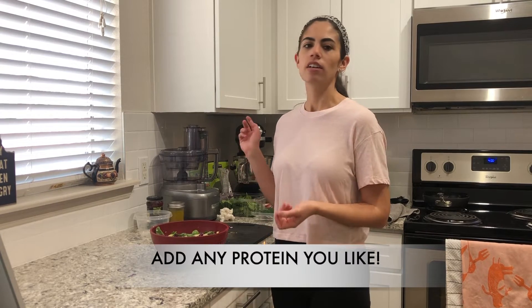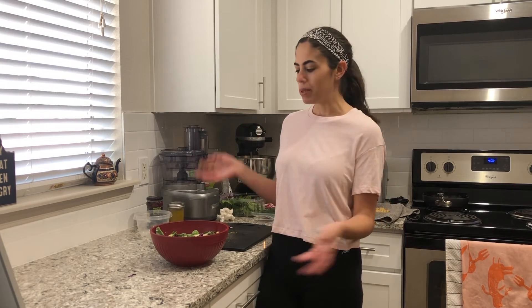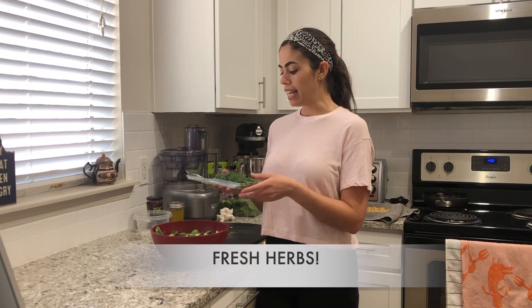Certainly you can add any kind of protein to the salad that you have — any kind of chicken, maybe shredded chicken you made on a Sunday as part of your meal prep, salmon, shrimp, any other kind of beans, tofu, whatever you want to toss in there for protein. And one of the most underrated ingredients to add to a salad that's going to give a whole lot of flavor is fresh herbs.